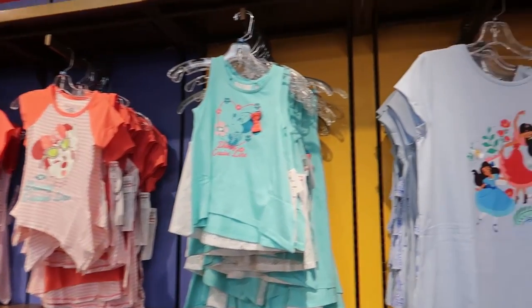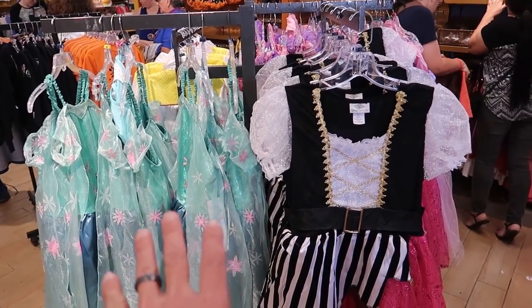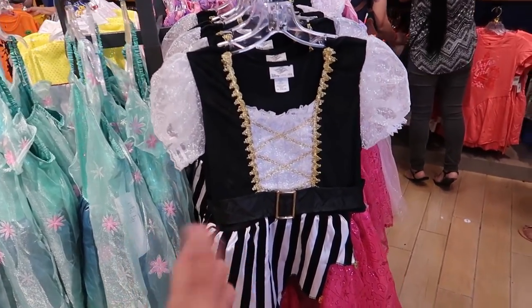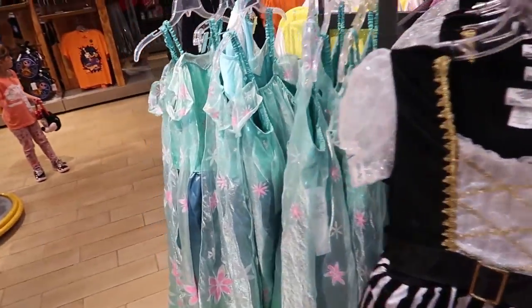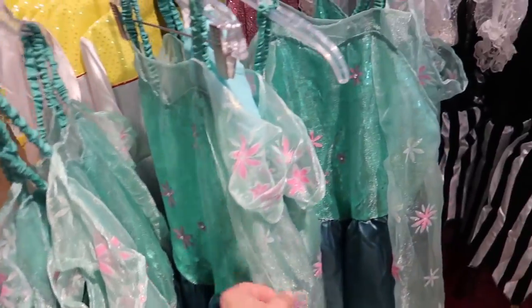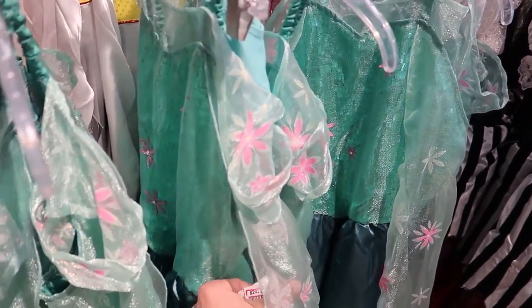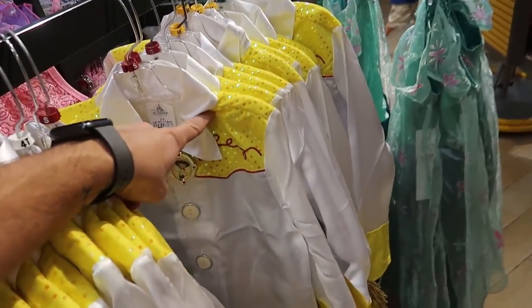They've done a little bit of rearranging - got the kids shirts and baby stuff over here now. Still have a few princess dresses but there are some interesting Halloween costumes too. This one's from the Disney Cruise Line for $24.99, this one's from Disney Parks also $24.99, and for $21.99 they've got a little Jessie outfit, though these are all kids sizes.